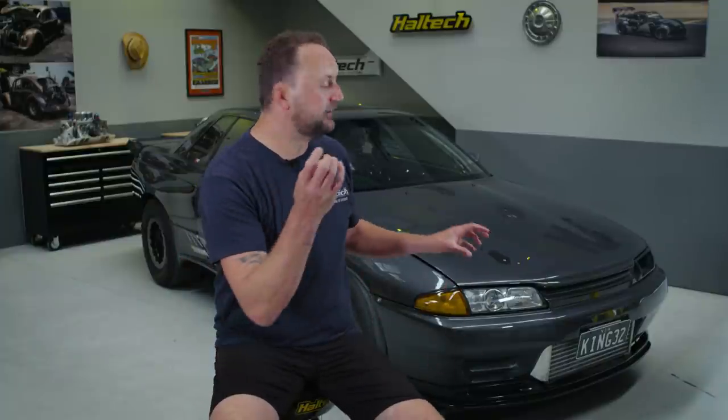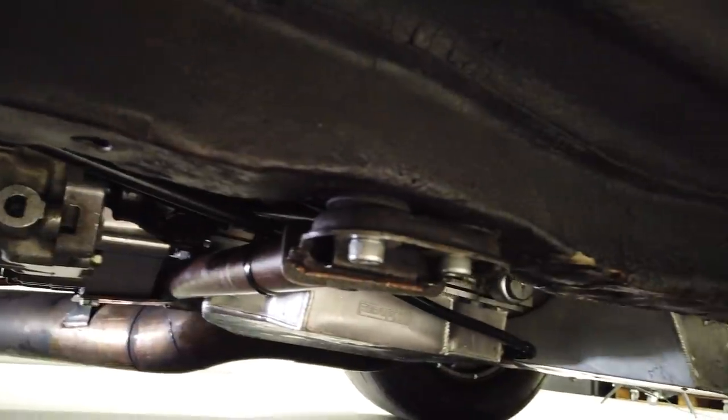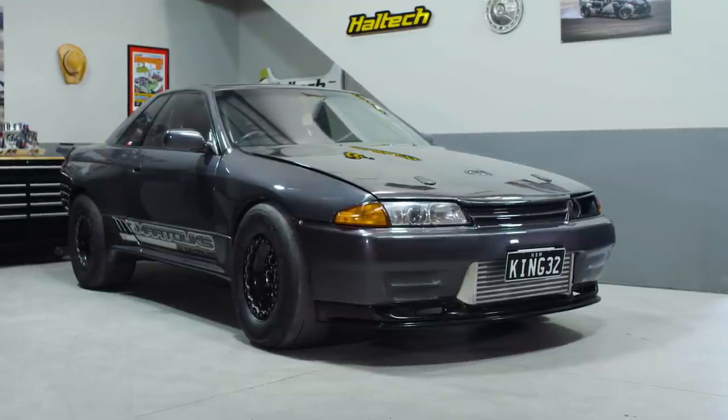Now I'm sitting right next to an R32 GTR Skyline that runs mid sixes. This thing has run a best time of 6.62. And what's even more impressive is that there's still a full chassis under this car — it's not all cut up with tubes. It's using the R32 chassis: 6.62, 209 miles an hour. It's absolutely phenomenal how far these guys have come with this car.